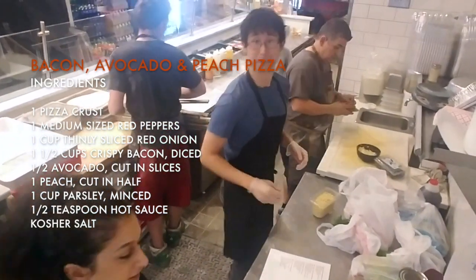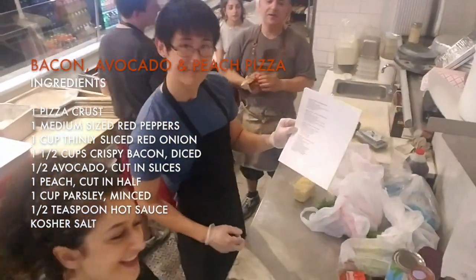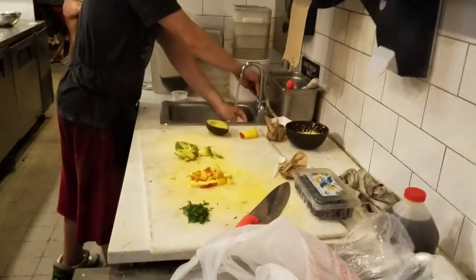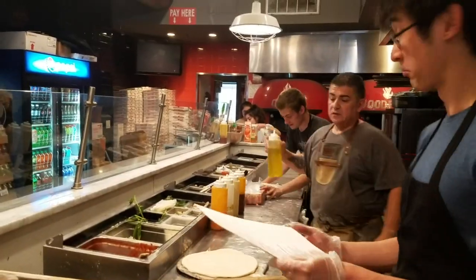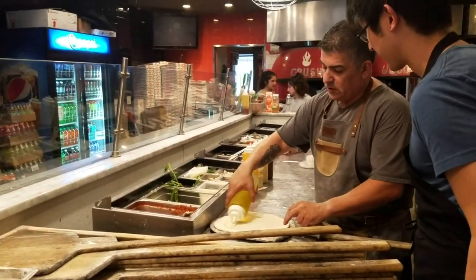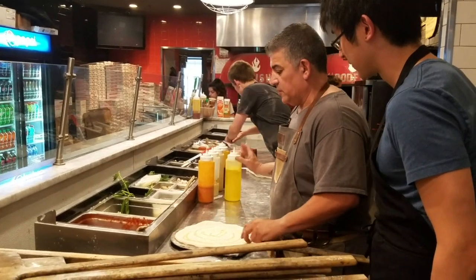George and Tony are going to make bacon. What kind of sauce? In the front we'll just use a little bit of oil for a paste. A little bit of parmesan cheese.